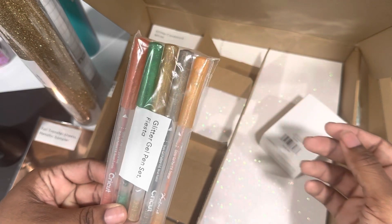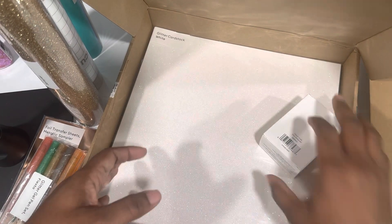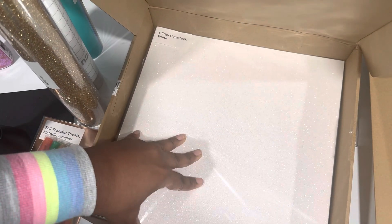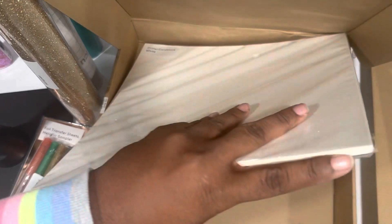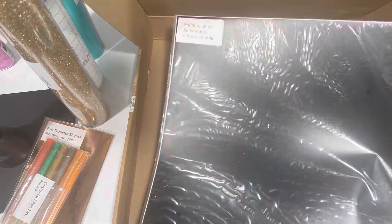They also sent some glitter gel pens — the last box also had gel pens, just a different color set. This is glitter card stock, and it came with quite a few in the pack. They also sent a variety sampler pack with several different colors in it; I didn't open it to show all the colors.